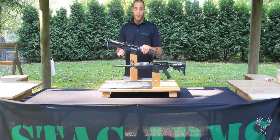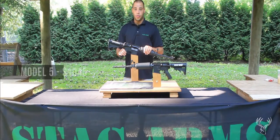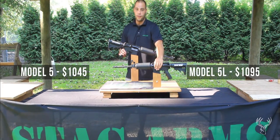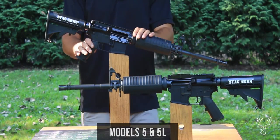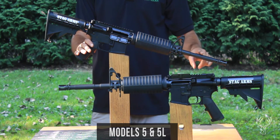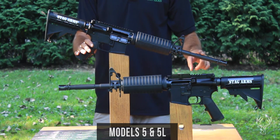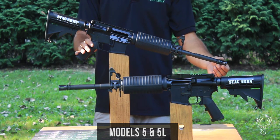Today we have our Stag Arms Model 5 and 5L. Our Model 5 retails for $1,045 and our Model 5L retails for $1,095. Our Models 5 and 5L come standard with a 16-inch 1-in-11 twist government profile barrel with a spec 2 chamber in 6.8mm SPC.